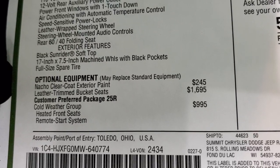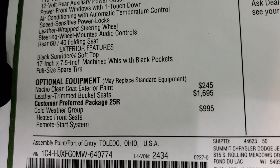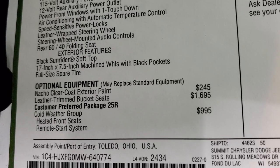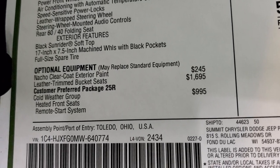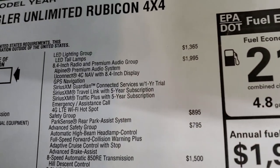I think they discontinued this color for the Rubicons — I don't think you can order this color with the Rubicon anymore. So this is going to be kind of a rare ride and pretty sought after, so hopefully you can get it if you want to make it yours. $1,695 for the leather trim bucket seats. Cold weather group is $995 — gives you heated seats, remote start, and heated steering wheel.